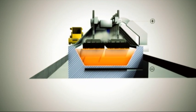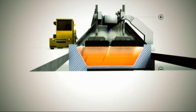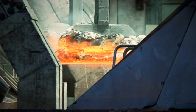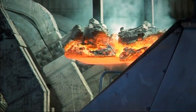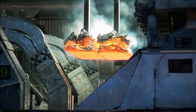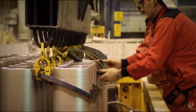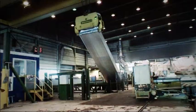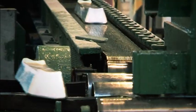In the electrolytic cells, an extremely high direct current is run between a negative cathode and a positive anode, both made of carbon. The anode is consumed in the process as it reacts with the oxygen in the alumina to form CO2. Liquid aluminium is tapped from the cells and is cast into extrusion ingots, sheet ingots or other ingots, depending on how it will be processed further.